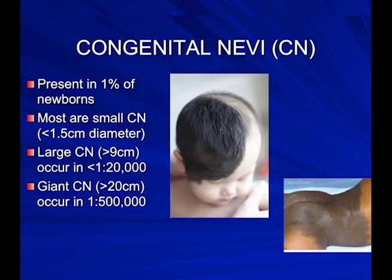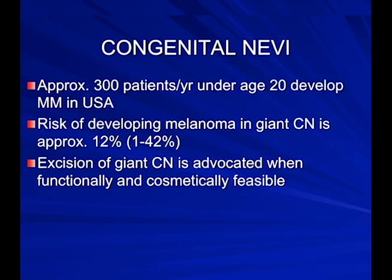Most birthmarks are under 1.5 centimeters with a really low risk of turning into melanoma. Large congenital nevi are over 9 centimeters — about the size of your palm. Giant congenital moles are over 20 centimeters. This is called a bathing trunk nevus — a very high-risk birthmark we follow very closely. About 300 patients per year under age 20 develop melanoma, and the risk of developing melanoma in a giant congenital nevus is about 12%. If there's a possibility of removing that tissue with a good cosmetic and functional outcome, we will do that.